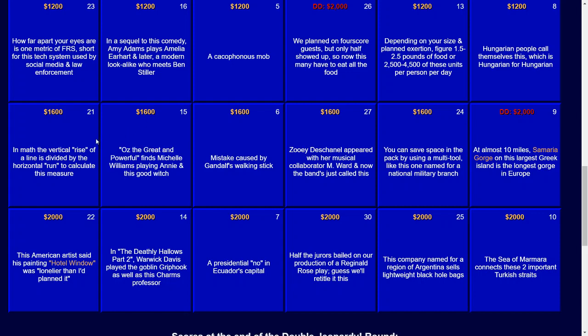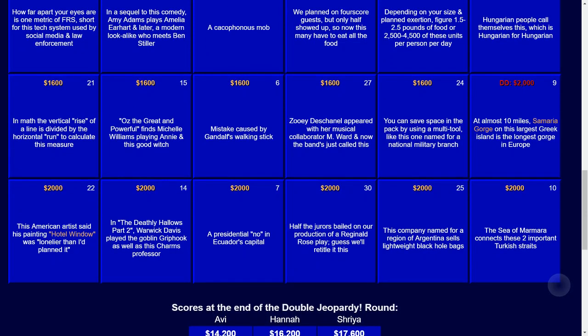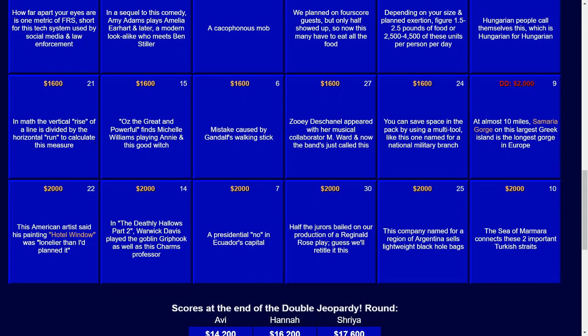And for $2,000: in The Deathly Hallows Part 2, Warwick Davis played the goblin Griphook as well as this charms professor. The answer there — that would be Flitwick.